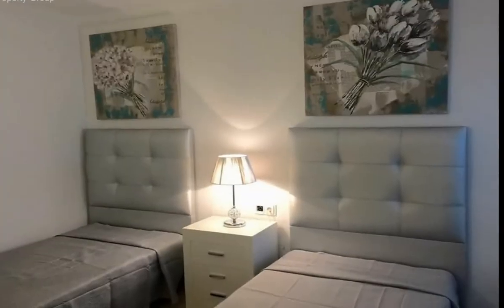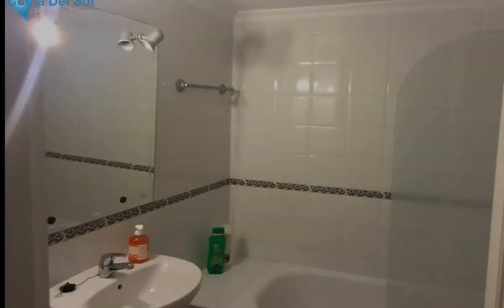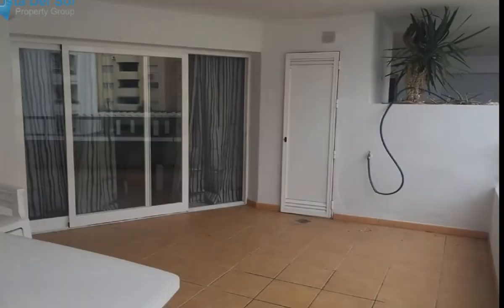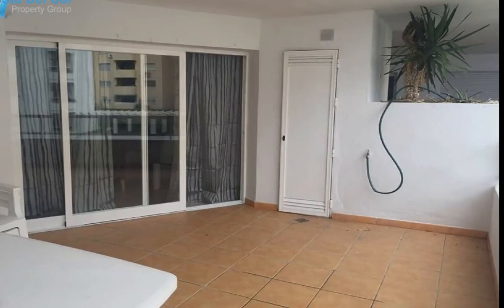Middle floor apartment, Estepona, Costa del Sol — Estepona Port. Two bedrooms, two bathrooms, built 85 square meters, terrace 15 square meters. Setting: beachfront, commercial area, beachside, port, close to port, close to shops, close to sea, close to town, close to schools.